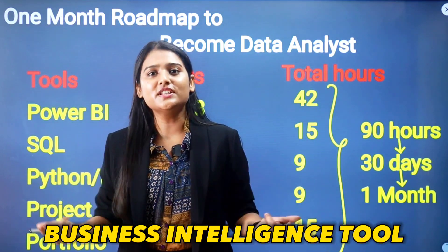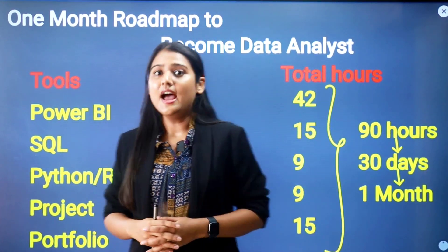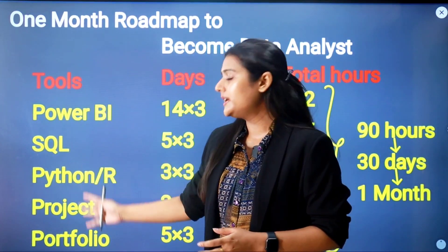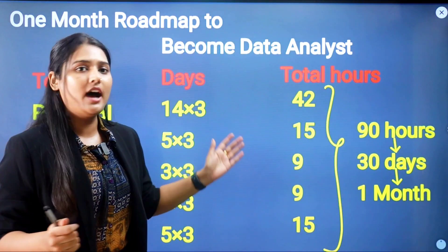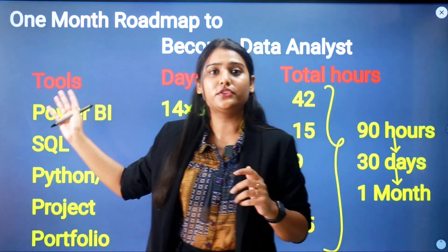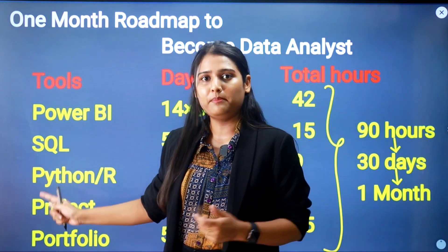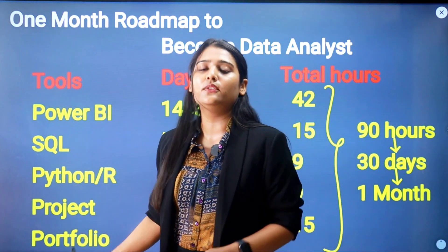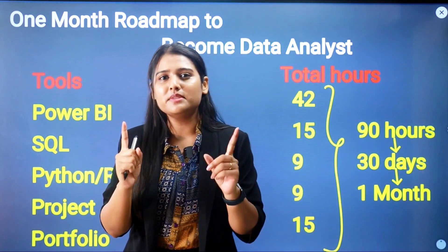We will start with a data visualization tool, a business intelligence tool, and a data analytics tool. For the full one-month roadmap, I have displayed the technologies, the days, and the hours you need to give. The tools you need to go through in one month are Power BI, SQL, Python, then projects, and then your portfolio.